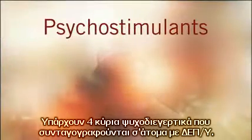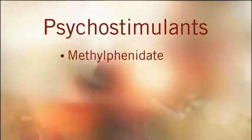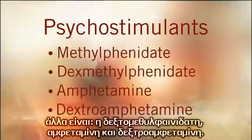There are four primary psychostimulants prescribed to treat ADHD. The most commonly used is methylphenidate. Others are dexmethylphenidate, amphetamine, and dextroamphetamine.